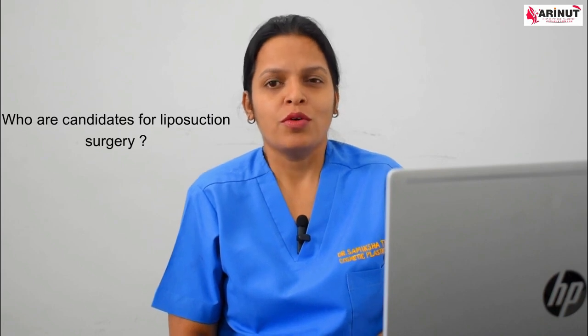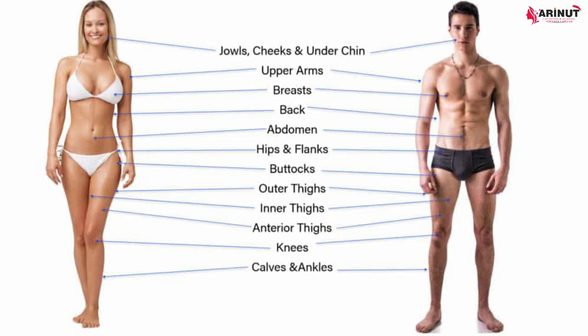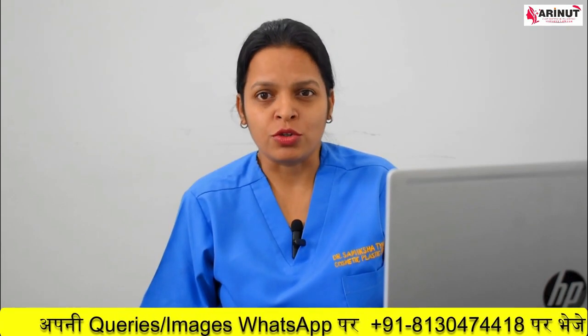Your doctor will advise you to wear pressure garments for four to six weeks. Now, who can go for liposuction surgery? You need to understand that liposuction is not a weight reduction procedure — it is designed to remove excess fat from particular body areas. If you are doing regular exercise and following a healthy diet but still have retained fat on areas like your tummy, flanks, or arms that are not responding to diet and exercise, those areas can be treated with liposuction to achieve the contour and body shape you desire.